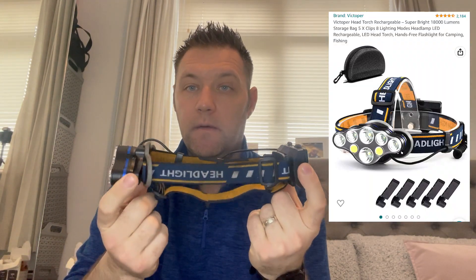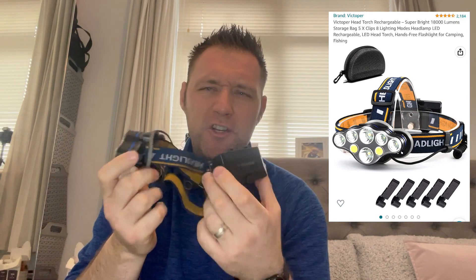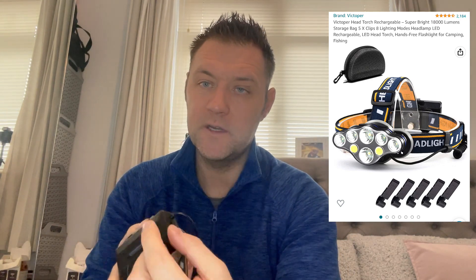The first item I want to show you is a head torch. I can't quite remember if I covered this on my previous video — I may have shared a different torch before, but it wasn't the right one. This one straps around your head and is powered through double-A batteries, or you can connect it via USB to your wagon and charge it overnight.